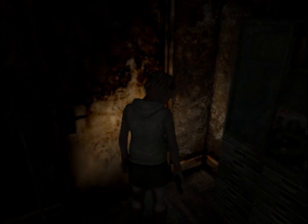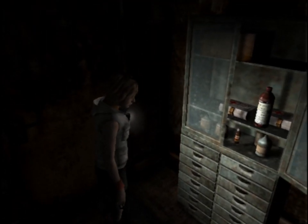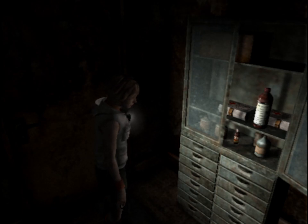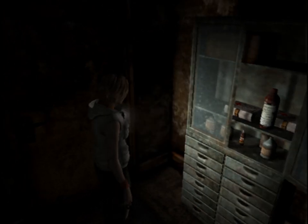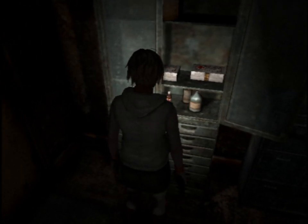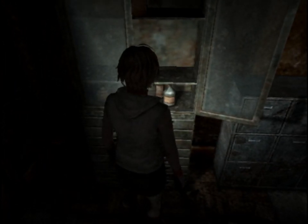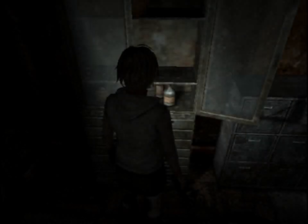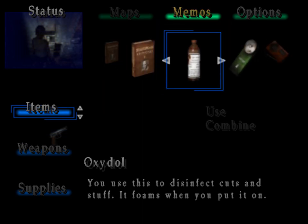What the hell is wrong with Vincent? And about Heather's mother — I mean, we were just kind of made into existence. We kind of just were manifested by Alessa. Do we even have a mother? We're just kind of made into existence. Oxydol, health drink, first aid kit, first aid kit — they're giving me a lot of healing items.